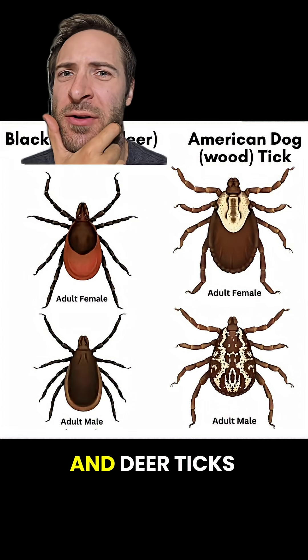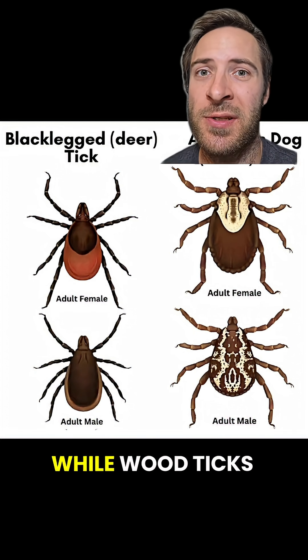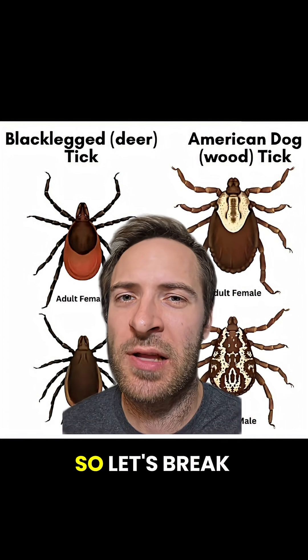What's the difference between wood ticks and deer ticks? It's important to know because deer ticks can spread Lyme disease, while wood ticks don't. It's pretty easy to tell them apart, but males and females look different in both species, so let's break it down.